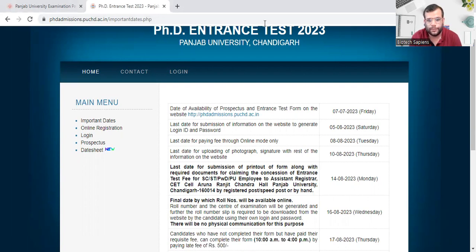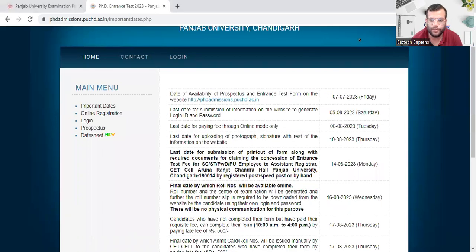The last date for payment of fee through online mode is 8th of August. The last date for uploading your photograph, signature, and the rest of the information is 10th of August. The last date for submission of the printout of the form along with required documents for claiming the concession on entrance test fee for SC, ST, PWD, and P-employee categories is also coming up.